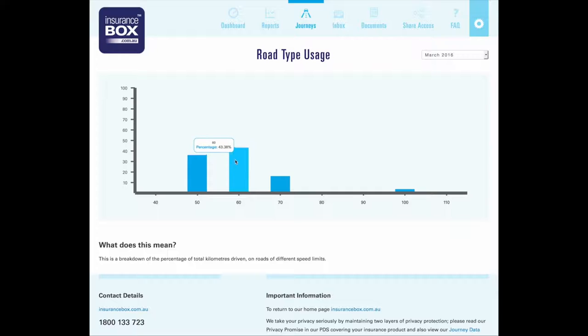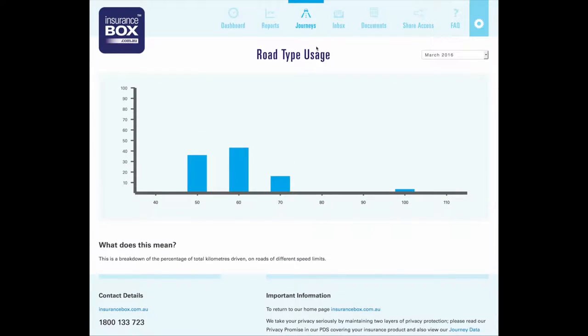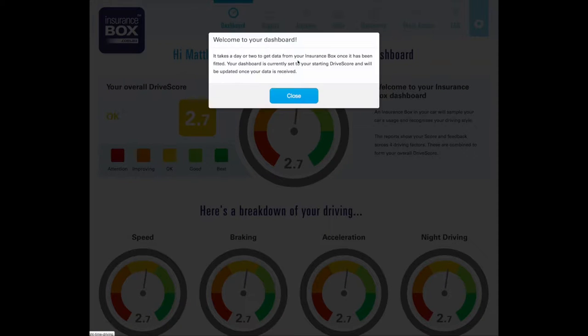It's interesting that road type usage is available to me after just one day of driving, but it's not making the other ratings available yet. You can see I've driven in different speed zones — 50, 60, 70, and 100.